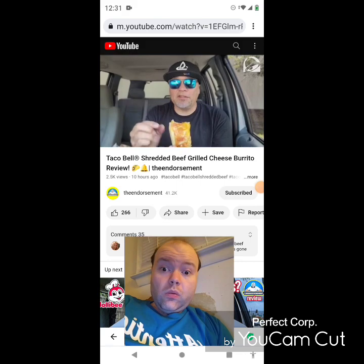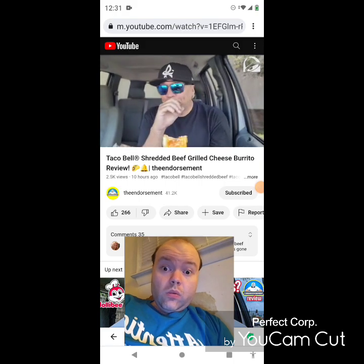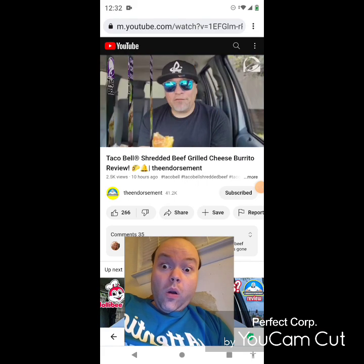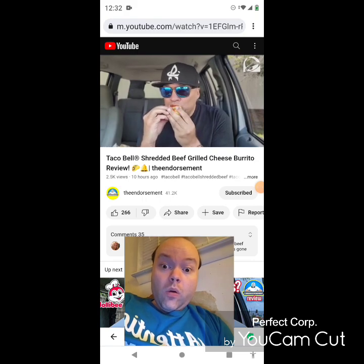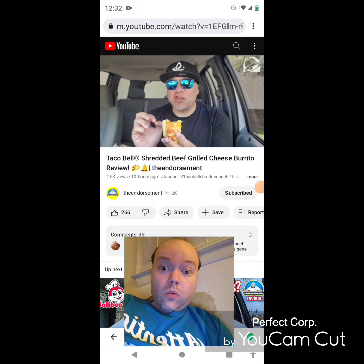For $4.49 it's a decent price, and I normally get a lot of filling on the inside. They did not skimp on the seasoned beef. I think they skimped on it when I got it in the Crunch Wrap about a month ago when they brought out this shredded beef in the taco form. Second bite — got a lot of that chipotle sauce right there.